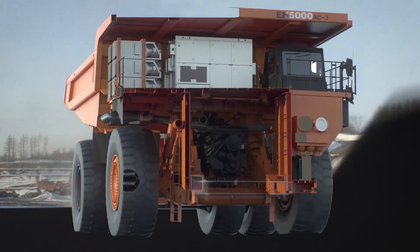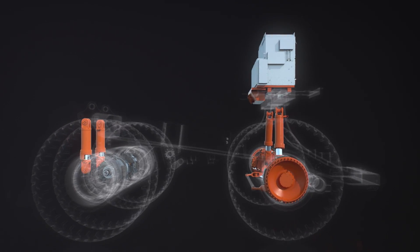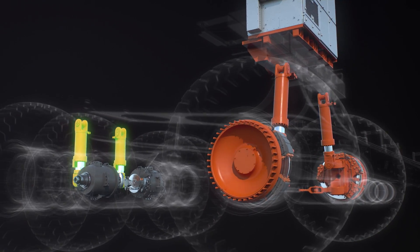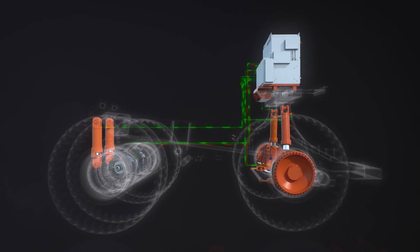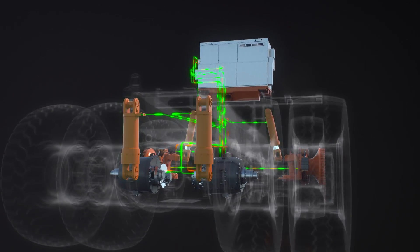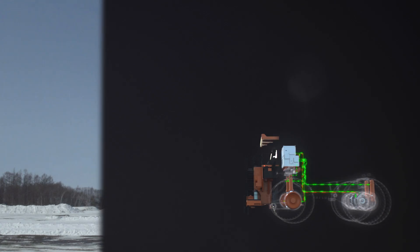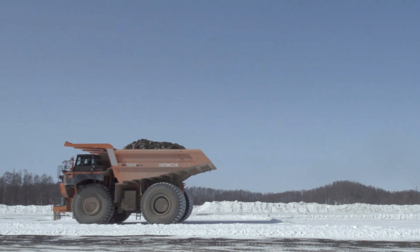When a truck crosses a pothole or drives over an uneven surface, pitching will occur due to increased pressure on the front suspension and the rear suspension compensating, giving a rebound effect. The Hitachi drive control system monitors acceleration, wheel speed, and suspension pressures from all four struts. When a sudden increase in front strut pressure is detected, the system adjusts the wheel motor torque to counter the pitching motion whilst the truck is in motion.